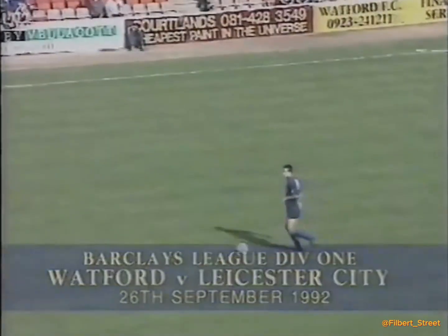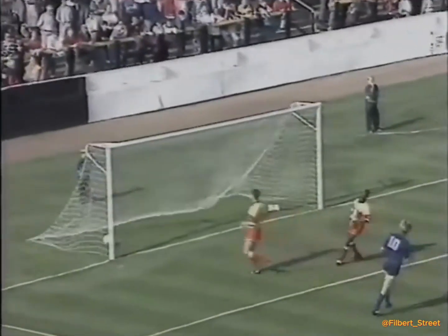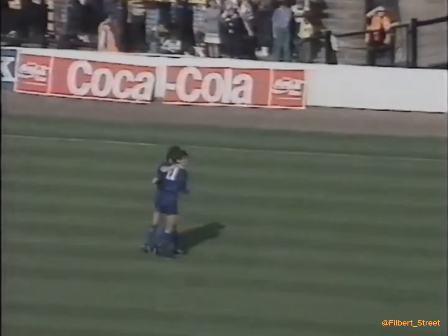Thompson's so neat when he plays the ball on the outside of his boot there. Now Richard Smith, and he's picked his man Davison out. Here's Bobby Davison, edge of the area, and he's in. Bobby Davison scores a cracking goal for Leicester City.